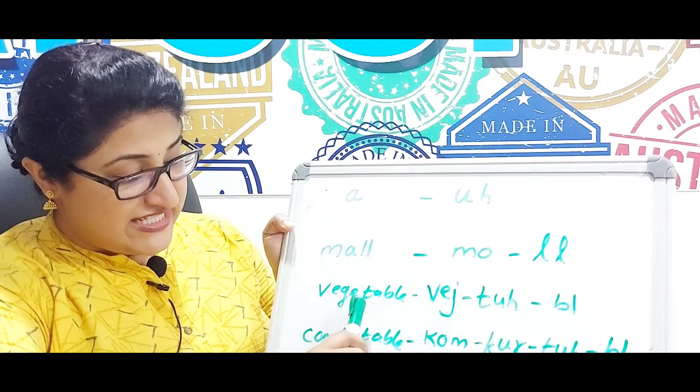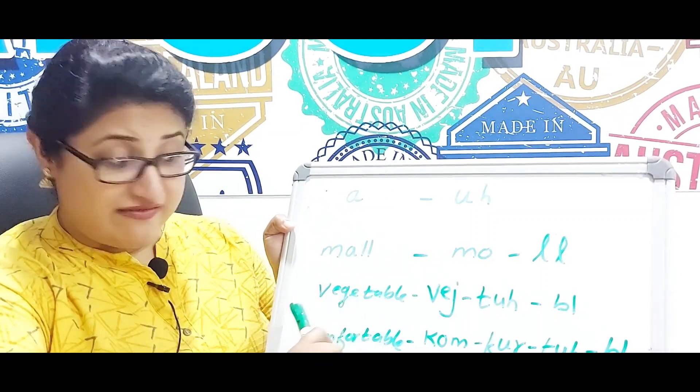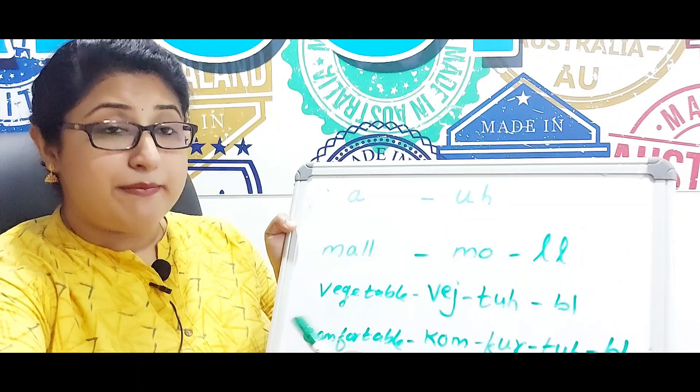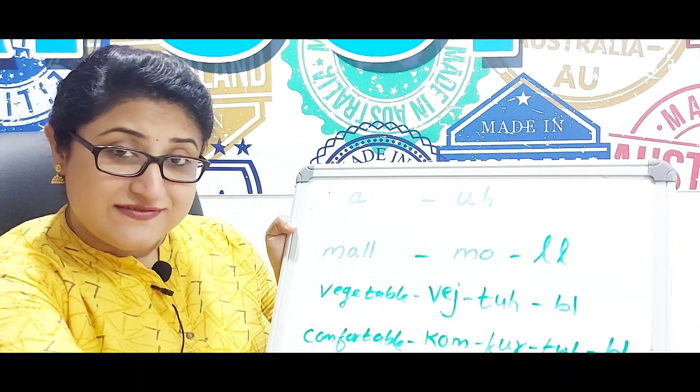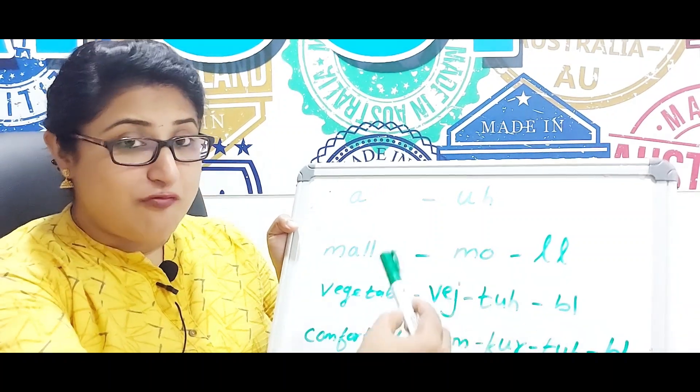The next word is 'vegetable'. When you read it, it's 'vegetable', but when you speak it's 'vegetable' — 'veg-ta-ble'.